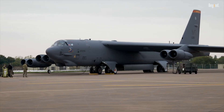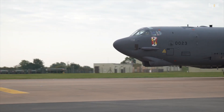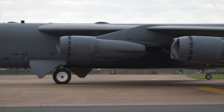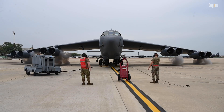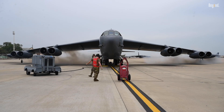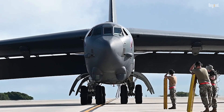Did you know that the B-52 Stratofortress, one of the most iconic bombers in history, has been in service for over 70 years and is expected to remain operational until at least the 2050s? This remarkable longevity makes it the longest-serving combat aircraft in the world. But how has this Cold War-era bomber managed to stay relevant in an age of stealth technology and hypersonic weapons?